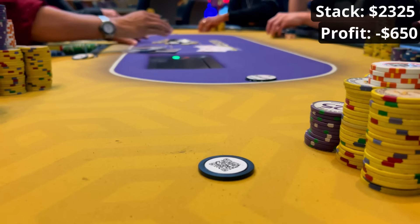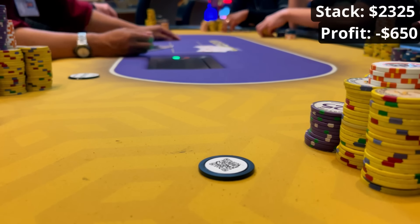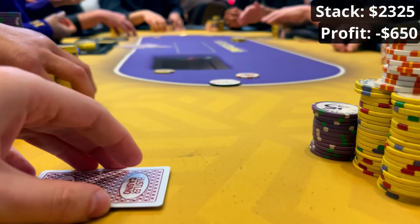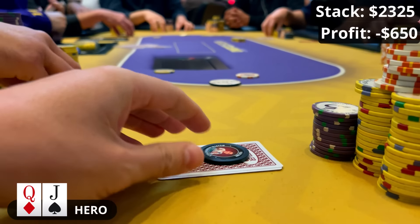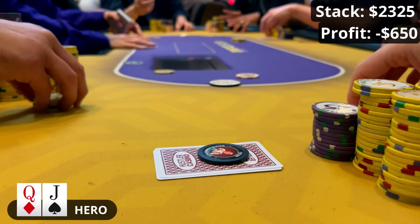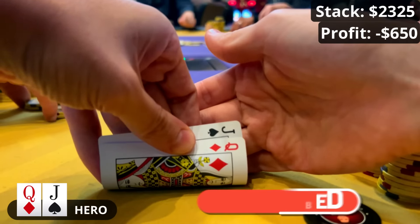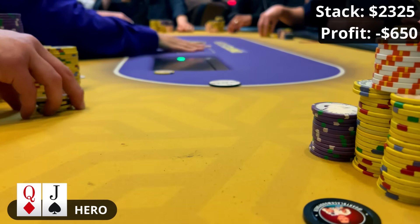I top up my stack to 2k — it's a $1,500 cap normally but with the straddle on you can buy in for 2k. It's been a really gritty day: so many small pots going against me that aren't vlog-worthy, not too many big pots coming my way. With the $40 straddle on I pick up queen-jack offsuit on the button, make a standard raise, and the small blind just open-rips for 2k total. I'd need about 500,000 extra subs before I'd consider calling with a hand like this — so if you want to see me making calls like this, hit that sub button. I'm down about $1,200 for the day so far.